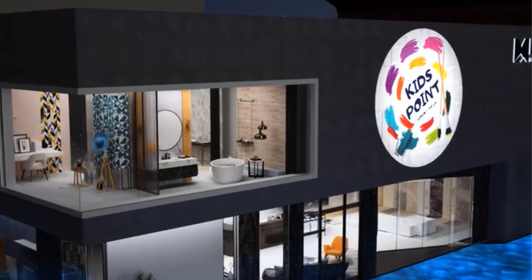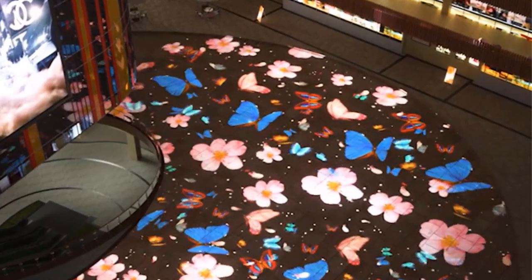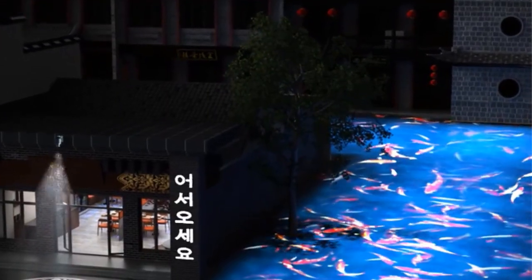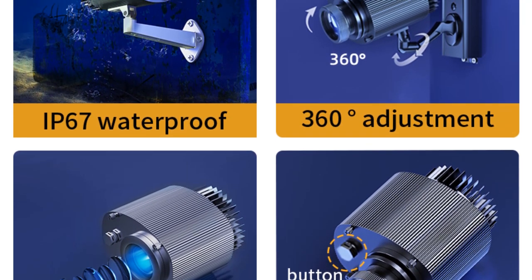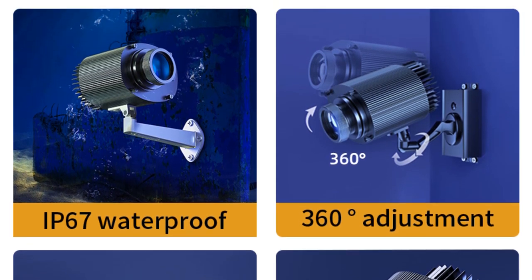Products include Logo Gobo Projector, Outdoor Gobo Projector, High Power Gobo Projector, Water Ripple Projector, and all kinds of engineering lights. Always a pre-production sample before mass production, always a final inspection before shipment, 2-year warranty, OEM design and manufacture.